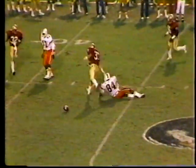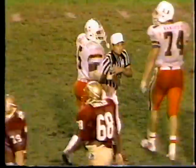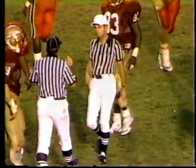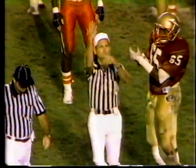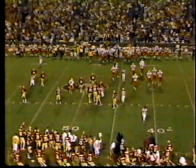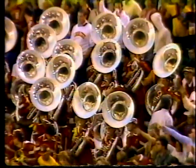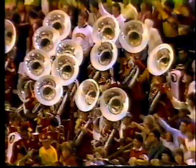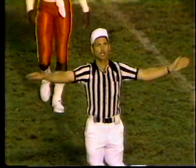Third and seven — big play. Backside pressure — flag flies, and the ball is dropped. William Smith number eighty-four was the intended receiver, but there is a flag — it could be holding against Miami. It is. Holding offense, declined. Fourth down.